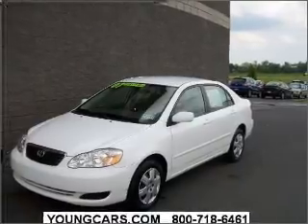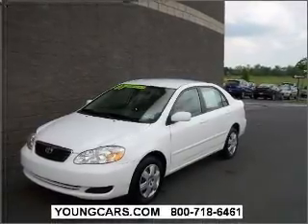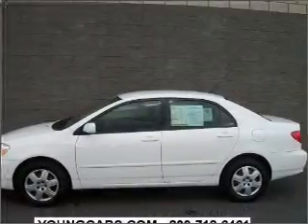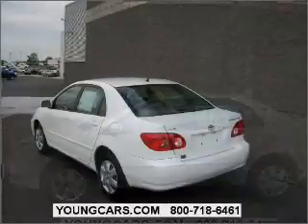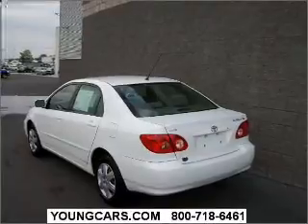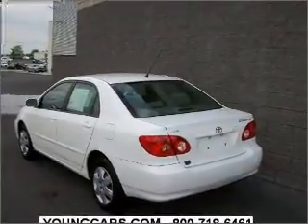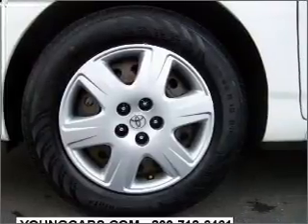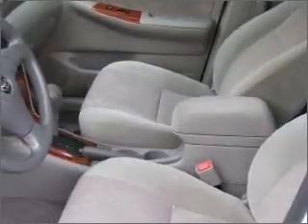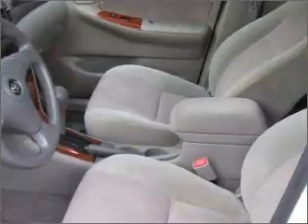Take a look at this 2007 Toyota Corolla LE that just came into Young Mazda. This four-door sedan comes equipped with an in-dash single CD player, AM FM stereo, surround audio, and provides you with a sense of security with its safety features, including front ventilated disc brakes, passenger airbag, daytime running lights, and more.